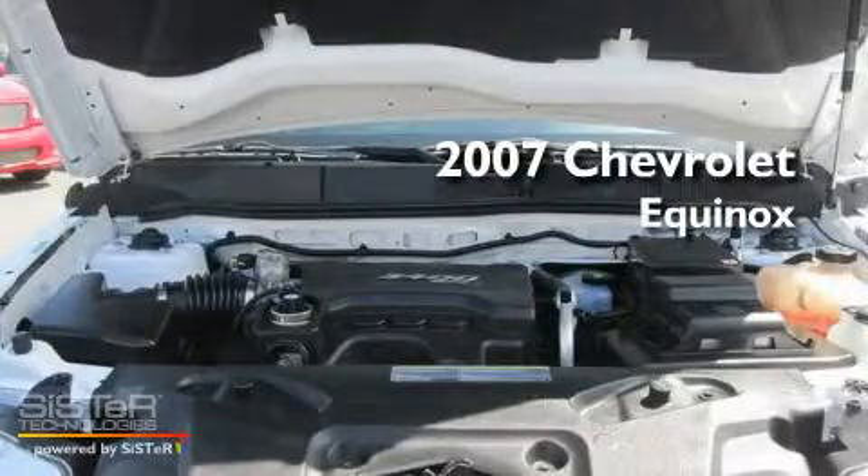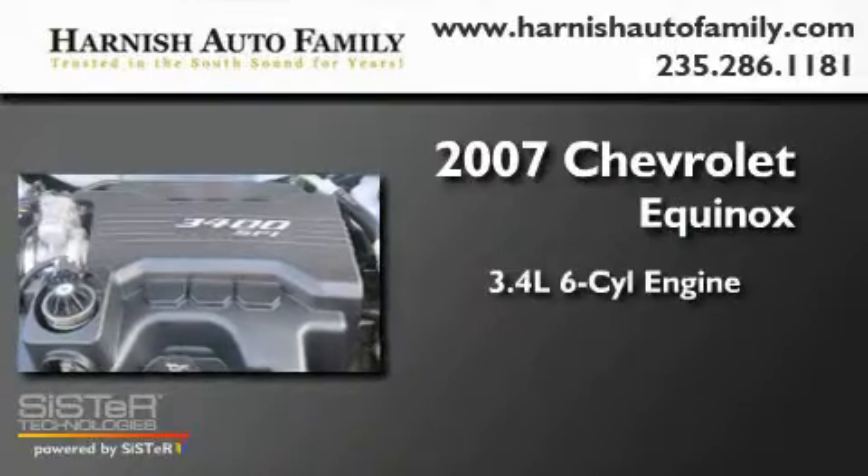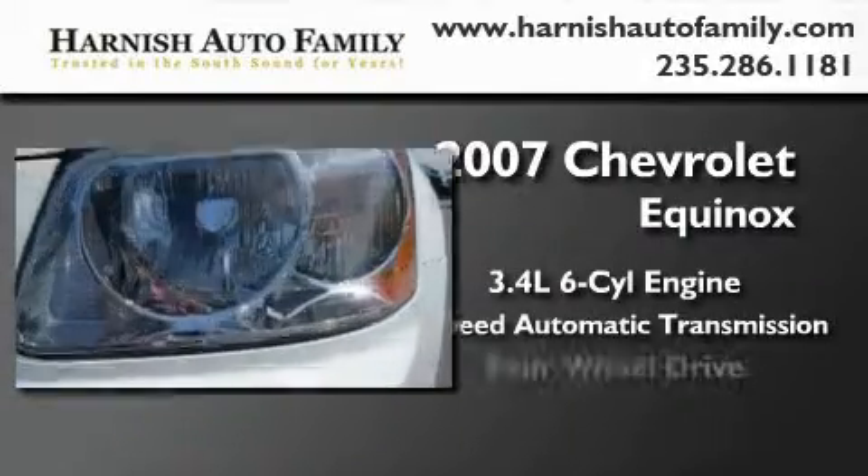This is a 2007 Chevrolet Equinox. There's a 3.4 liter 6-cylinder engine, a 5-speed automatic transmission, and 4-wheel drive.